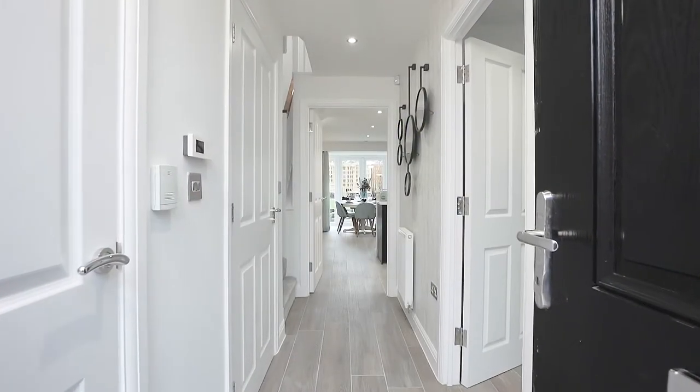Hi, I'm Steve Hurd. I'm one of the directors at Edward Thomas Interiors. We're here today at Scott Gate Ridge for David Wilson Homes. We were asked to work with them to design two family show homes to show how the space could be used.